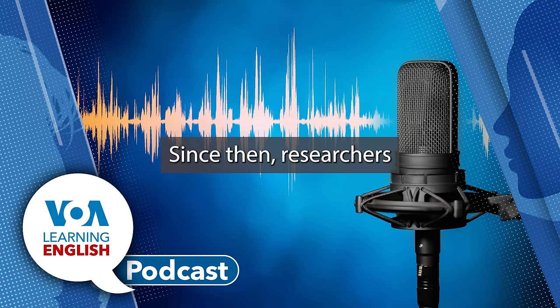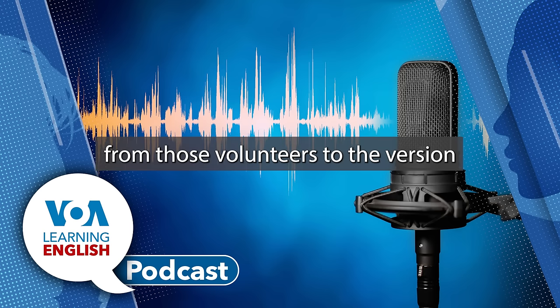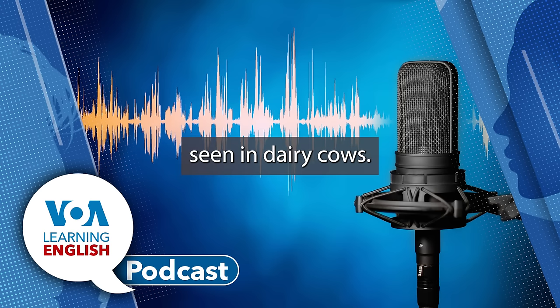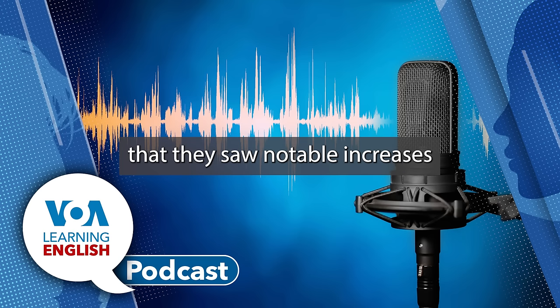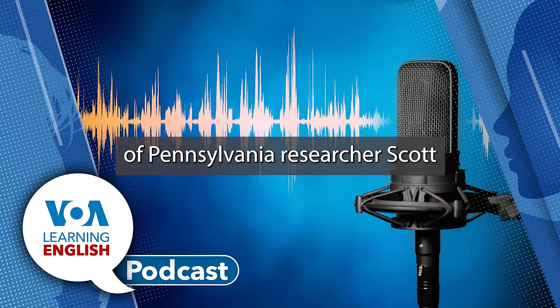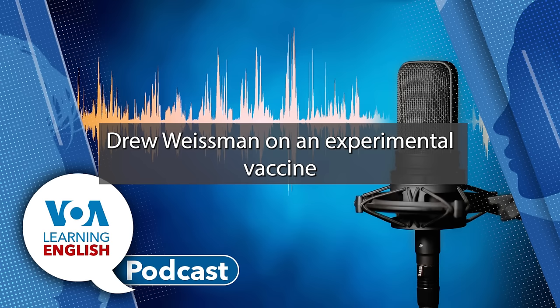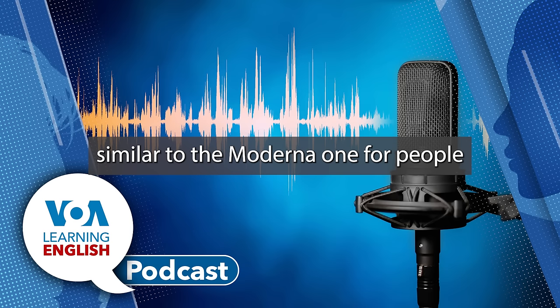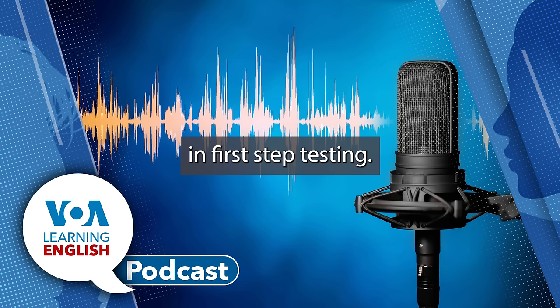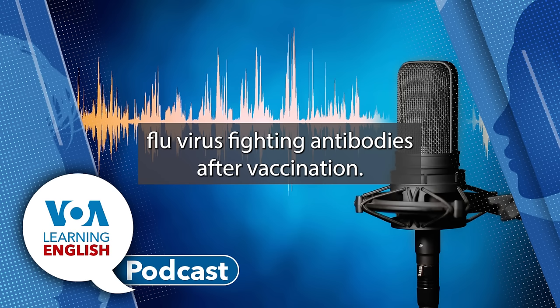Company researchers in December gave human volunteers an mRNA vaccine against a version of bird flu that is somewhat similar to the one in cows. Since then, researchers have performed a lab experiment exposing blood samples from those volunteers to the version seen in dairy cows. Pfizer said in a statement that they saw notable increases in antibody responses. As for cows, University of Pennsylvania researcher Scott Hensley worked with Nobel Prize winner Drew Weissman on an experimental vaccine similar to the Moderna one for people.